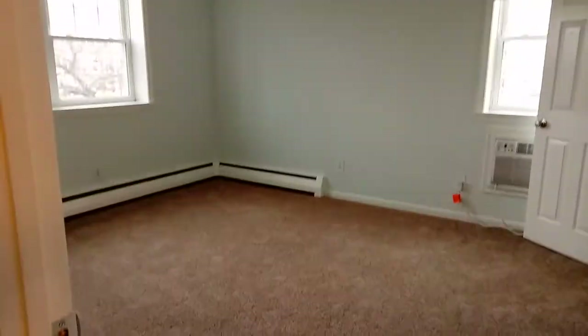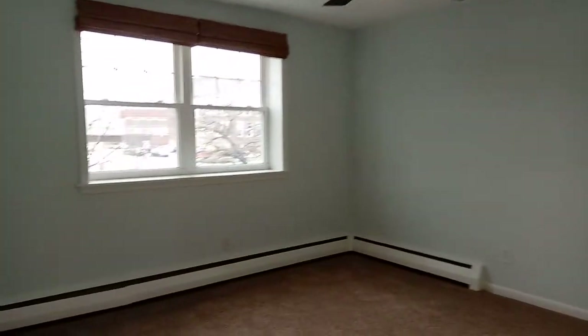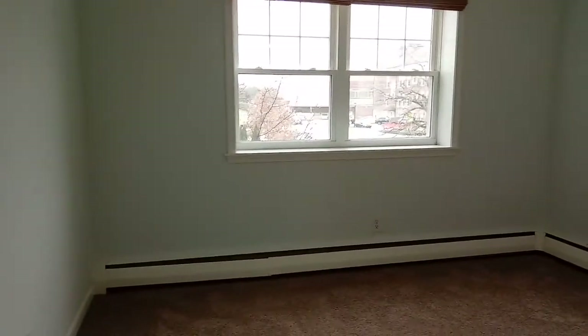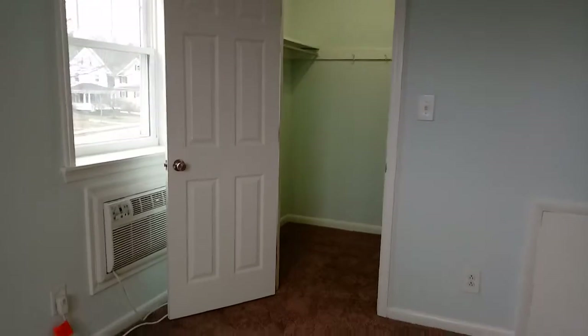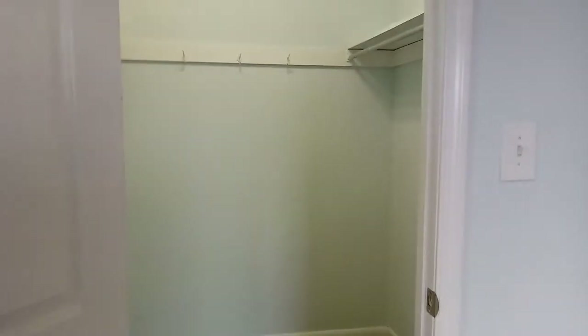Our master bedroom here in the rear also has new neutral carpeting. Our window coverings are included — these are a beautiful, relaxing light blue. We do include two air conditioning units, and your heat is included with the rent.